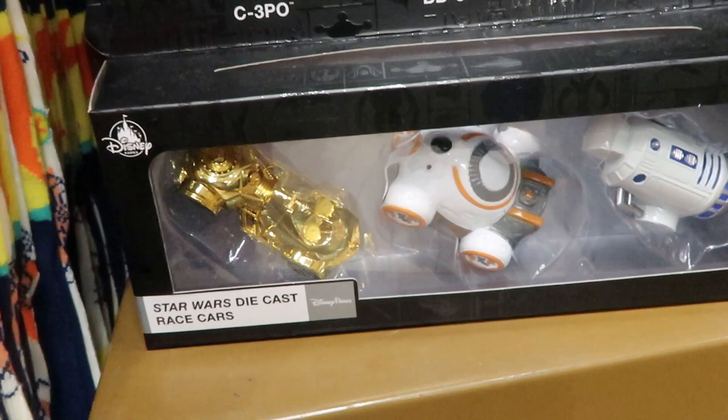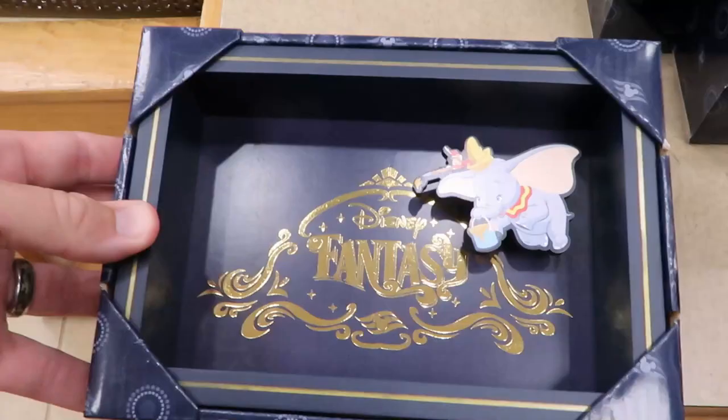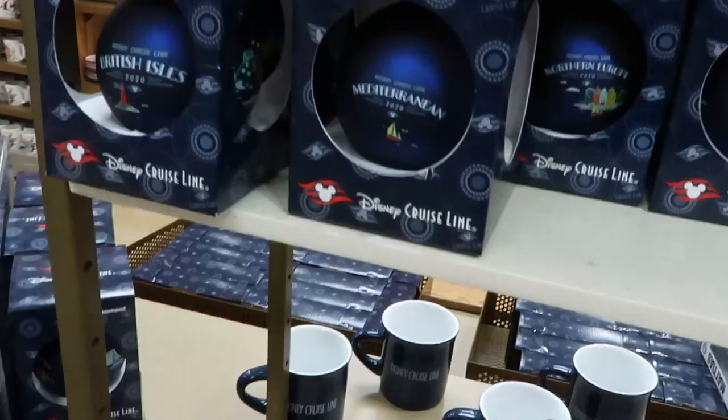Look at this — we got Pixar socks, too, and Cars. They have these wooden framed shadow boxes — this one's from Disney's Fantasy Cruise Line, you have Dumbo. These are $9.99 from $19.99. And from Disney Wonder you have Donald Duck there for $9.99.